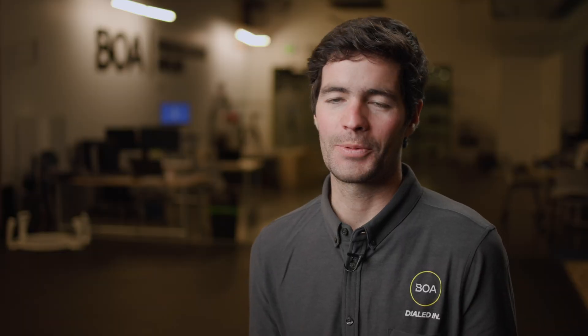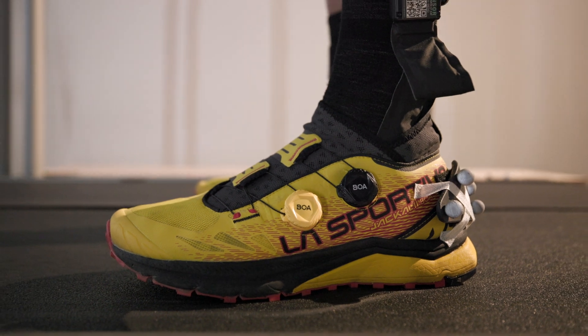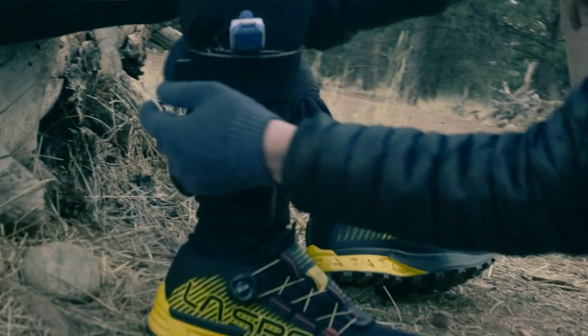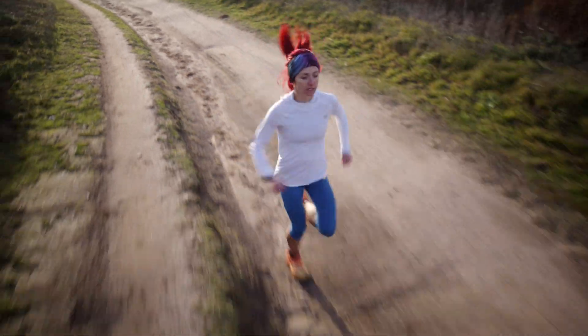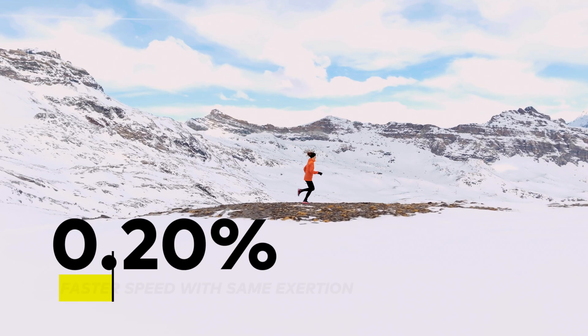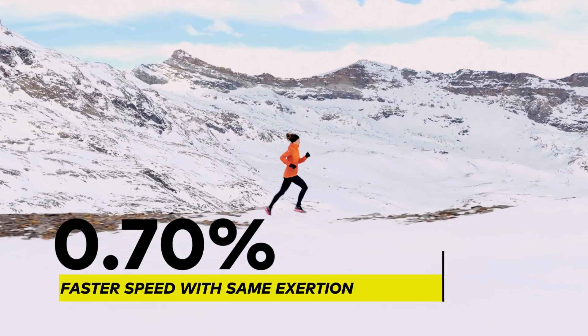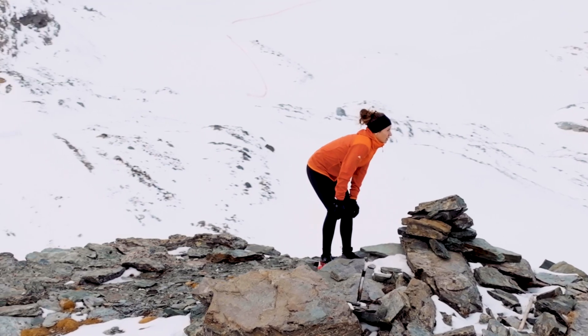One of the key things we did was take all of the incredible data from our treadmill and try to use this on the trail where our products are actually tested and used by athletes every day. We saw improvements in athlete speed with no changes in exertion. Even improvements of 1% help athletes attain goals — over a 100-mile race, that 1% really means up to a mile difference, which could result in a podium finish or not.